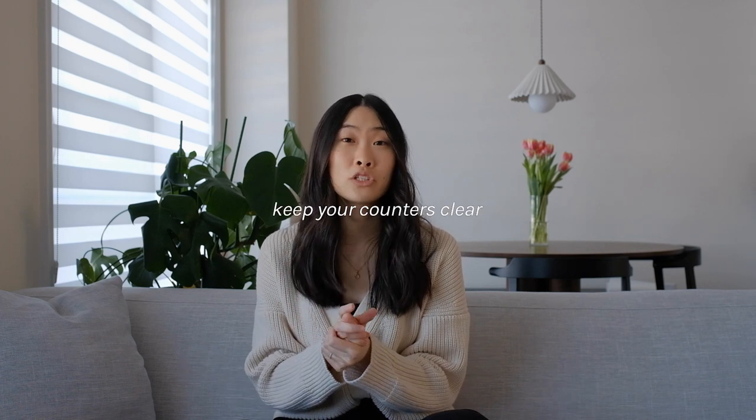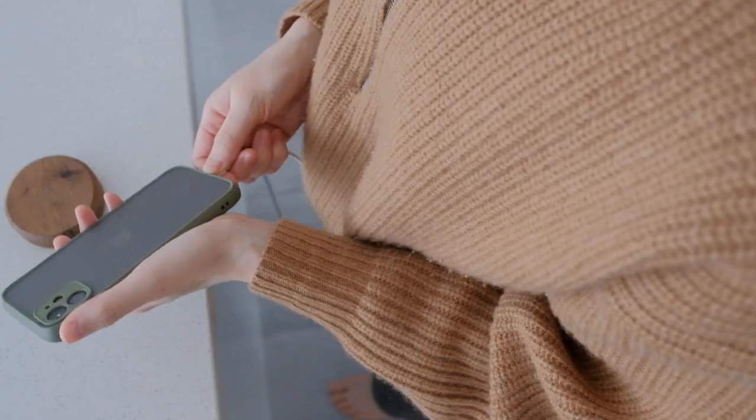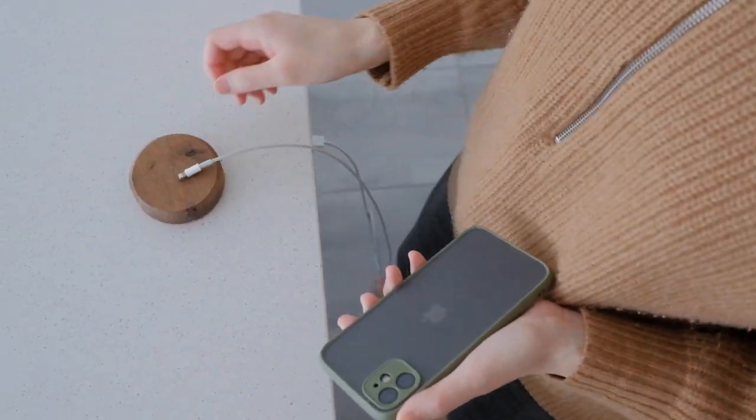This next tip is so hard but so important: do not let your countertop be the drop-off station. Find another spot for your keys, your phone, or your mail — whatever small things you need to put down, don't put them on the countertops. It makes cleaning so much easier and visually it looks so much neater. I know it's easier said than done and I'm still guilty of leaving a couple of things on the countertop here and there, but at the end of the day, try to keep it clear.